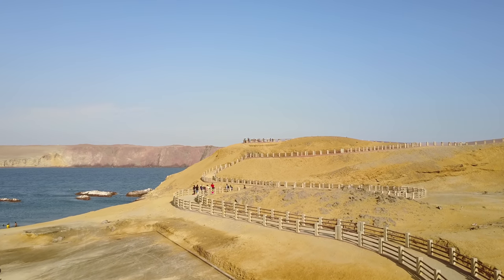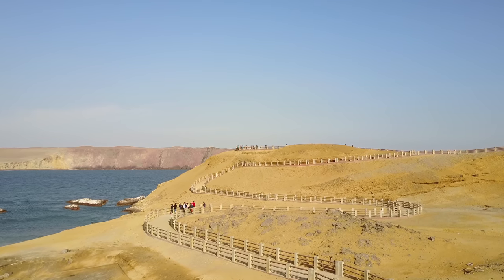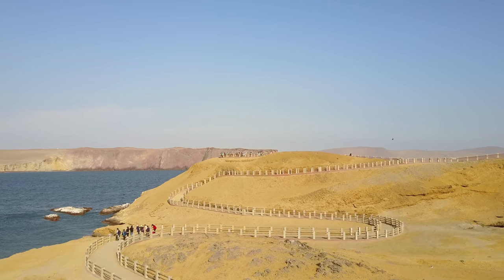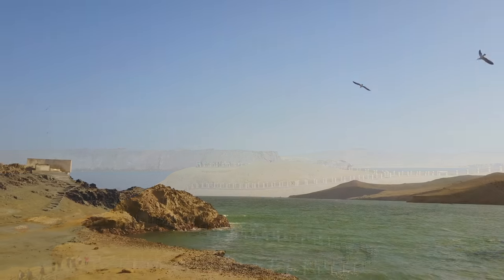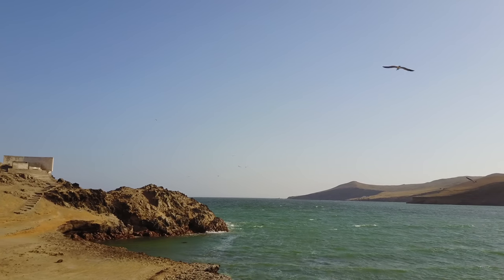The reserve is 335,000 hectares in size, which is more than 700,000 acres. 220,000 of those hectares are the actual marine environment and the other 117,000 are land-based.